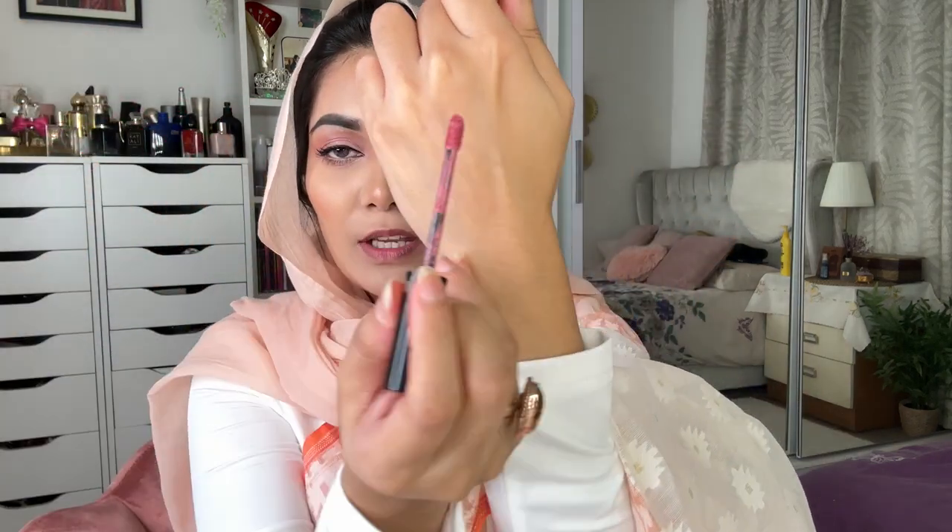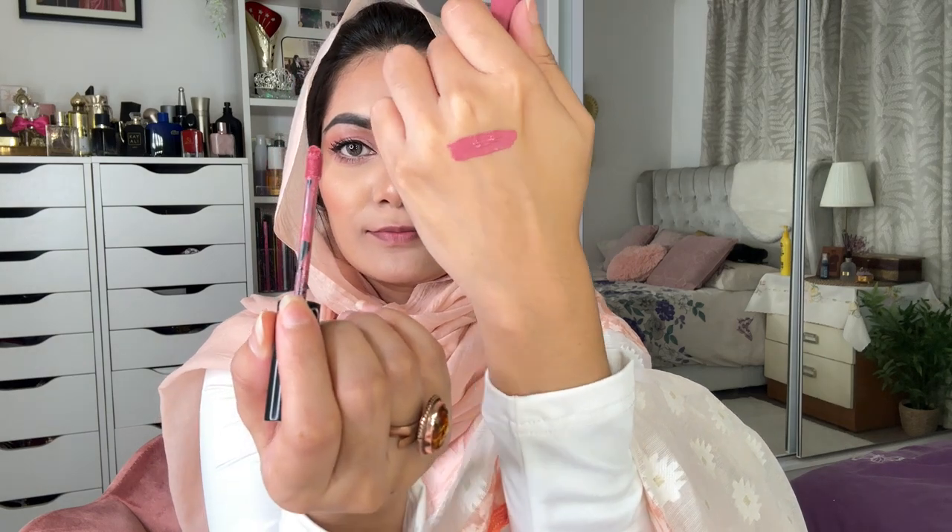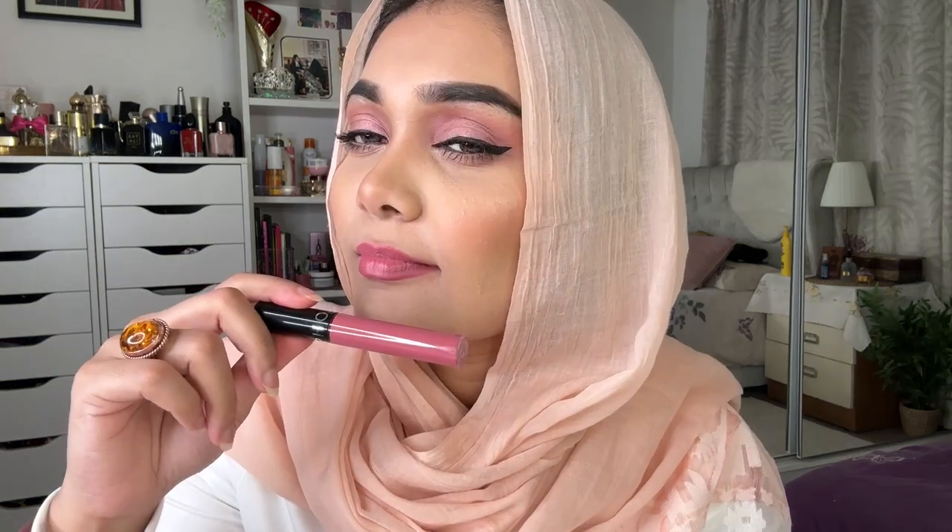First, I will use this lipstick. It's suitable for everyday use, office, classes, regular wear. It's very suitable, this color. This is a mauve pink color. First, I will use my hand swatch. This is number 85.